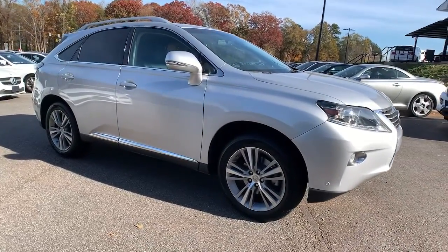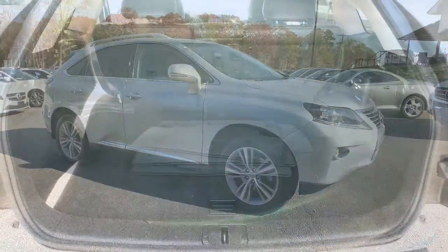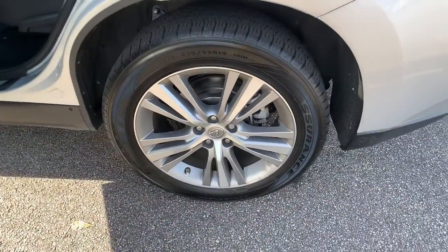Power liftgate, electronic stability control, trip computer, power windows, bucket seats, four-wheel disc brakes, power steering.